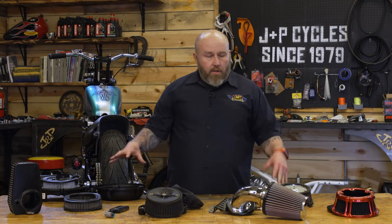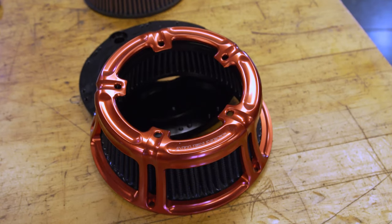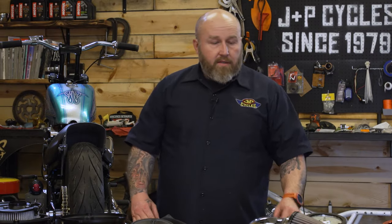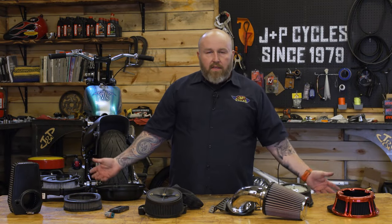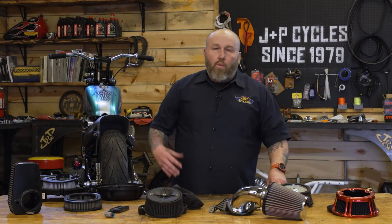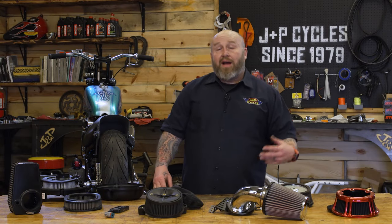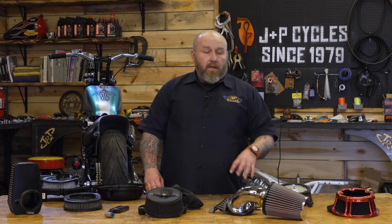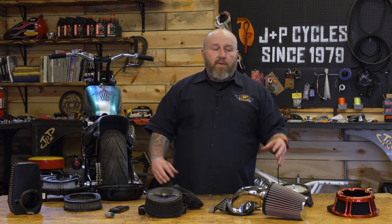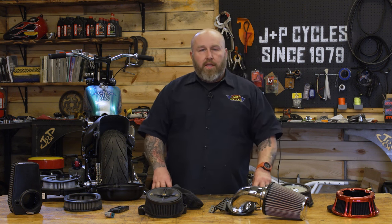All these air cleaners on the table are good air cleaners. We have one from Ness, one from Vance & Hines, one from S&S, another replacement from S&S, and one from Cobra. Basically, they're just different ways to skin the same cat. All these are going to do a very good job of getting air in and out of the bike. All these units are washable and reusable, and they're a high-flow filter. You don't want to get something that looks different but has the same junk paper filter that your stock one does. Something that has a washable, reusable, high-flow filter is high up on the list.